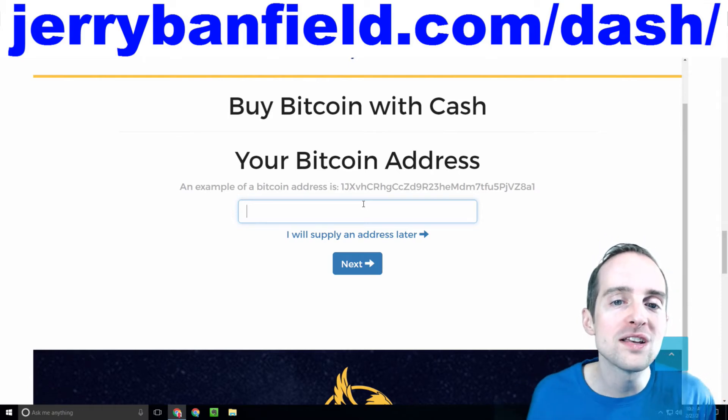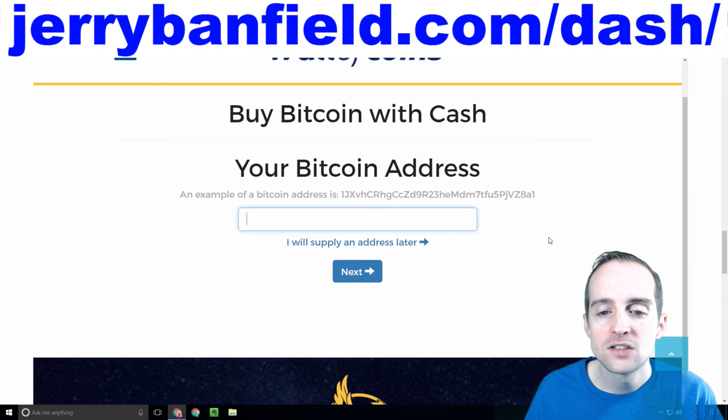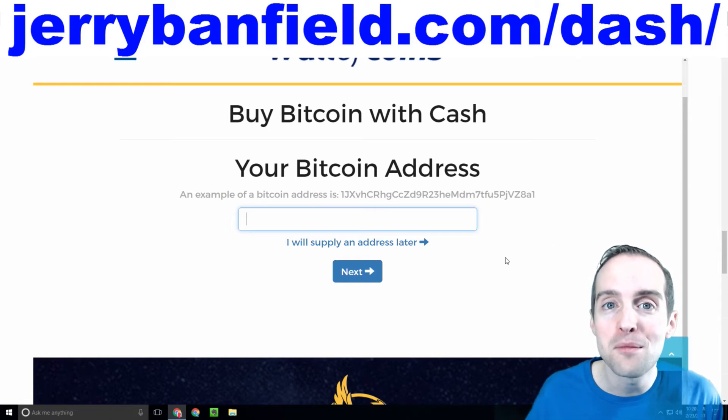I've sold over $40,000 on Wall of Coins, so I'm confident in the buying system as both a buyer and a seller.